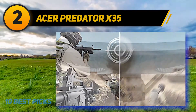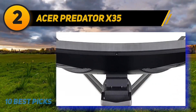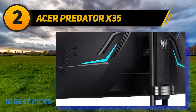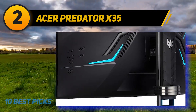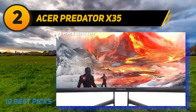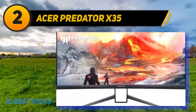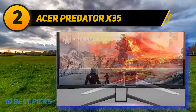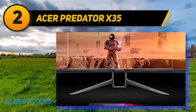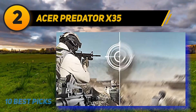From a performance standpoint it's hard to knock this monitor — it pretty much does it all. Quick response allows users to play fast-paced games without experiencing annoying artifacts such as screen tearing and ghosting. With full array local dimming, the X35 adds a ton of extra detail to shadows and dark areas, also increasing the contrast ratio to 2500:1. If you're looking for the best ultrawide monitor out there and don't mind spending a small fortune, the Acer Predator X35 will serve you well.